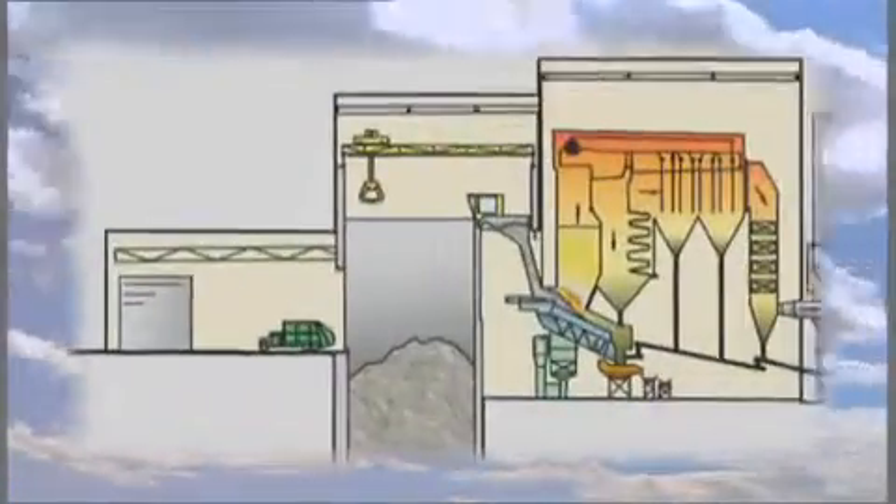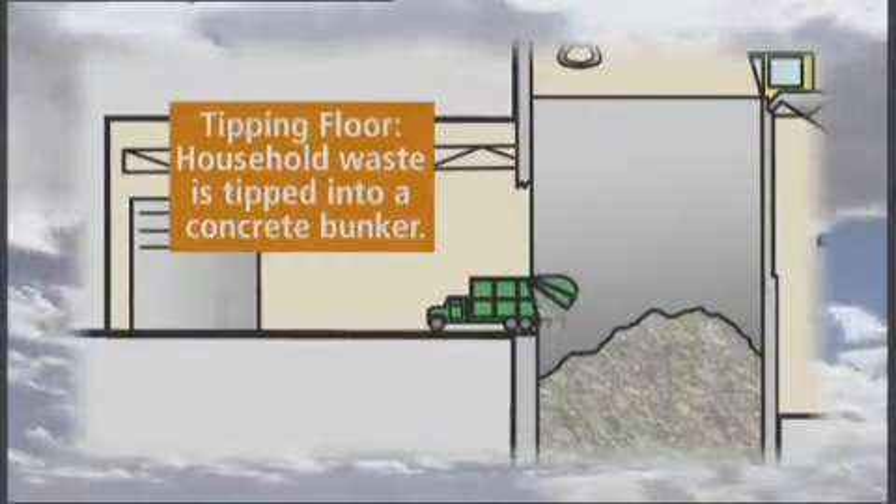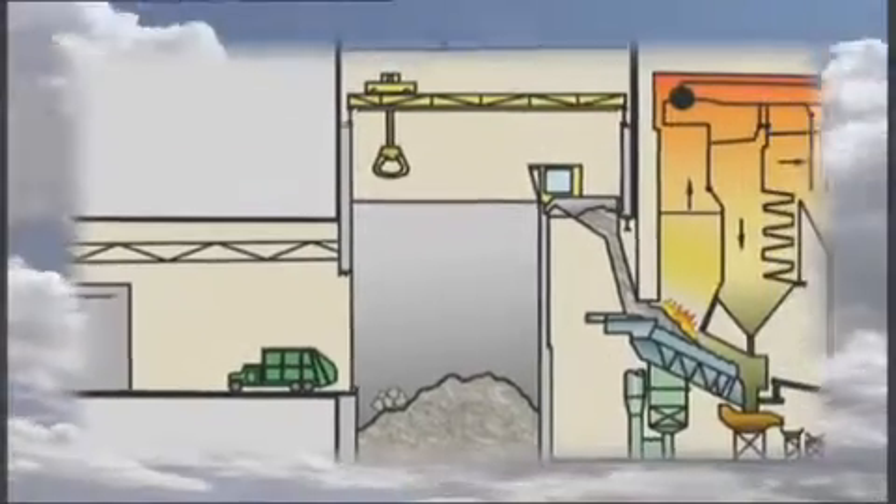Energy from waste, or EFW, is the process that takes household waste after recycling. Upon arriving at the facility, the collection vehicle carrying the waste is weighed and then directed to the tipping hall where it is tipped into a storage bunker.